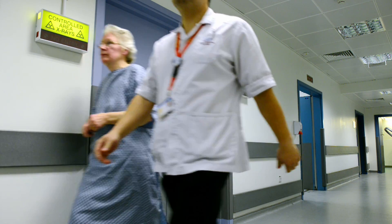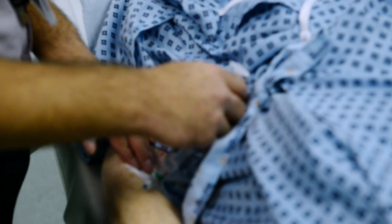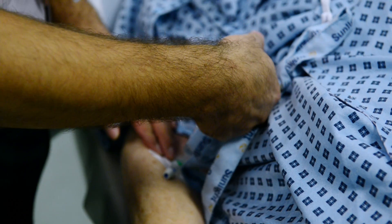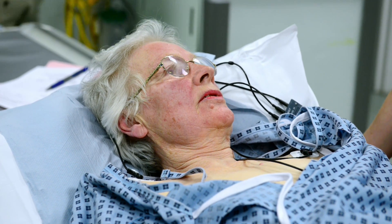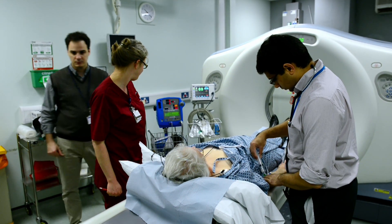This is an outpatient test. When the scan itself is taking place, intravenous contrast is administered through the cannula in the arm. The patient may experience a hot flushing sensation. Patients sometimes describe the feeling that they feel like they're wetting themselves. That's not what's happening. It's a completely normal reaction to the contrast and it wears off very quickly.